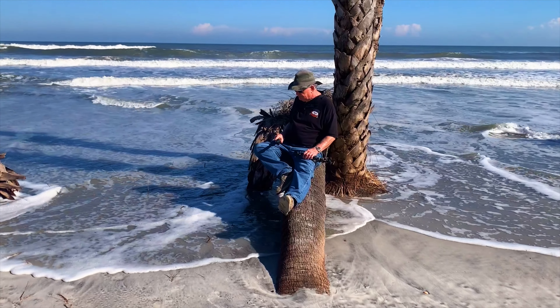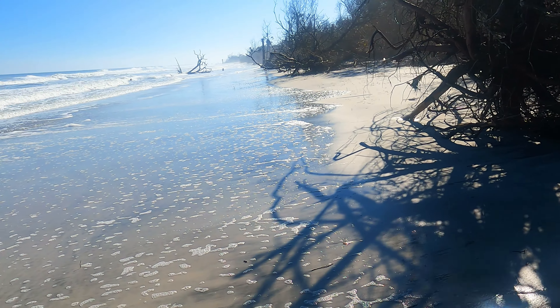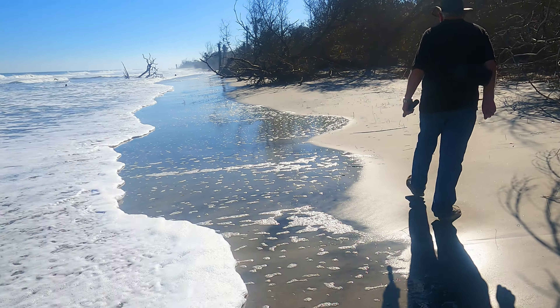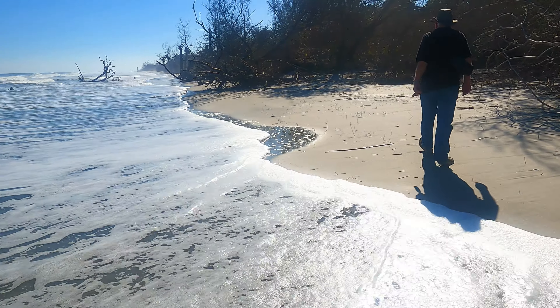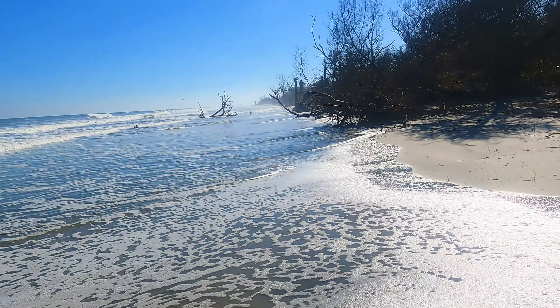Sometimes you see armadillos here — we actually saw armadillos on this trail. And turtles. Many turtles. Let's hope we will see something interesting and nice on this trail.